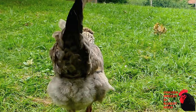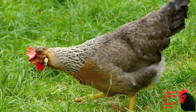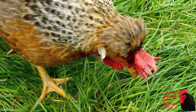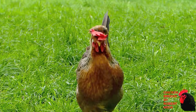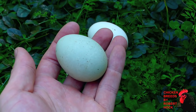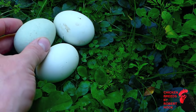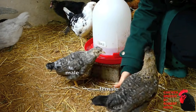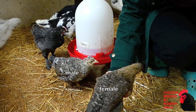The Cream Legbar is a rare British breed known for being a great layer of bluish-green eggs. The name was built up from the two names of its most important ancestors: the Leghorn and the Barred Plymouth Rock chicken. A third ancestor was the Araucana chicken, which contributed its genes for green eggs to the Legbar. Cream Legbars are an auto-sexing breed, which means you can distinguish young roosters and hens from the first day. Males are much paler and do not show as much brown shading in their coloring.